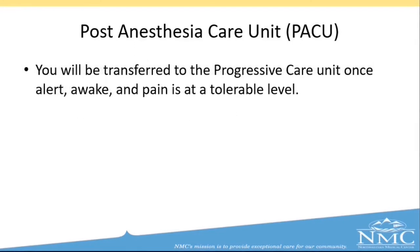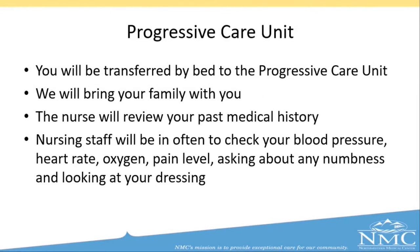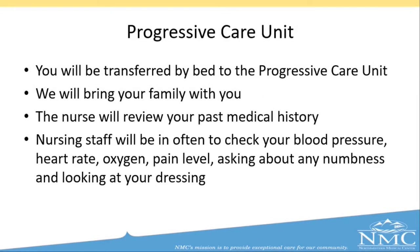When your surgery is complete, we will move you to our post-anesthesia care unit, where we will start waking you up after surgery. Your blood pressure, heart rate, and oxygen levels will be checked frequently. The nurse will monitor your pain level and any nausea. At this point, the surgeon will meet with your family and update them on how surgery went. If your family is unable to stay in the hospital, please leave a phone number where they can be reached. Once you are alert, awake, and your pain is at a tolerable level, you will be transferred to your private room on our progressive care unit.